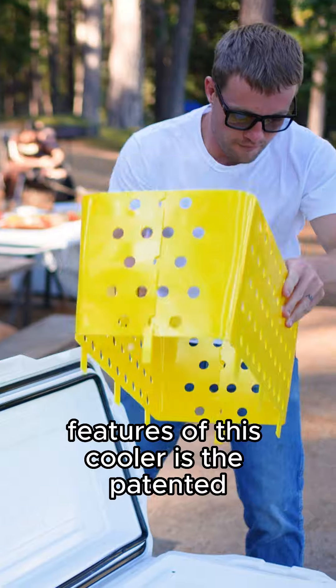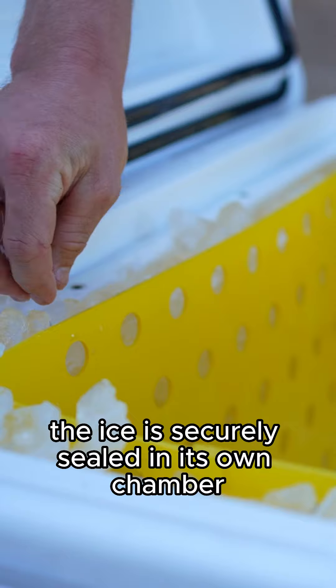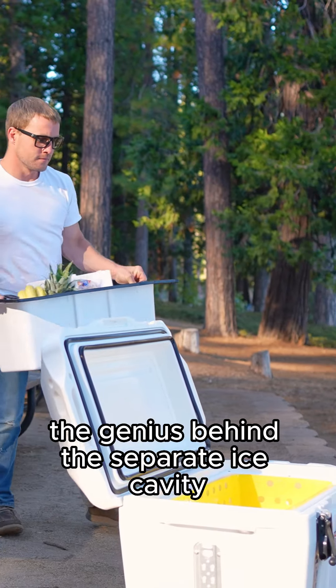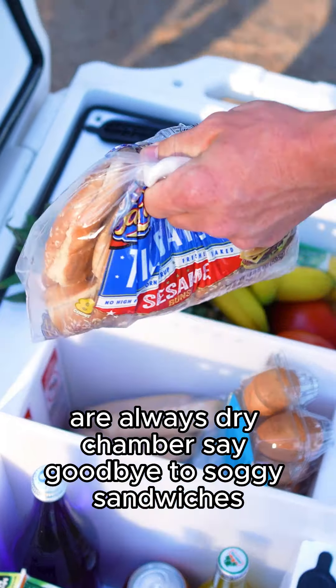One of the game-changing features of this cooler is a patented separate ice cavity. The ice is securely sealed in its own chamber. The genius behind the separate ice cavity is our always dry chamber — say goodbye to soggy sandwiches.